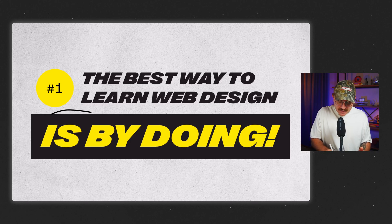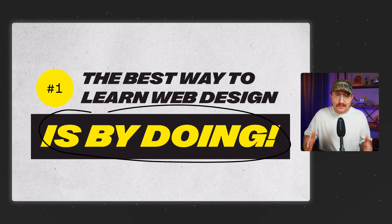First, the best way to learn web design is by doing. Stop waiting to feel ready — nobody does. You don't need another course. Just start building.